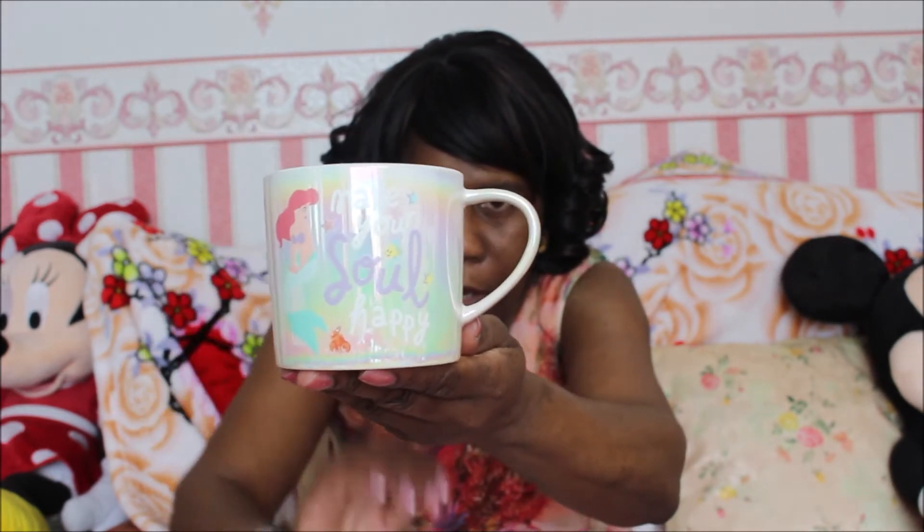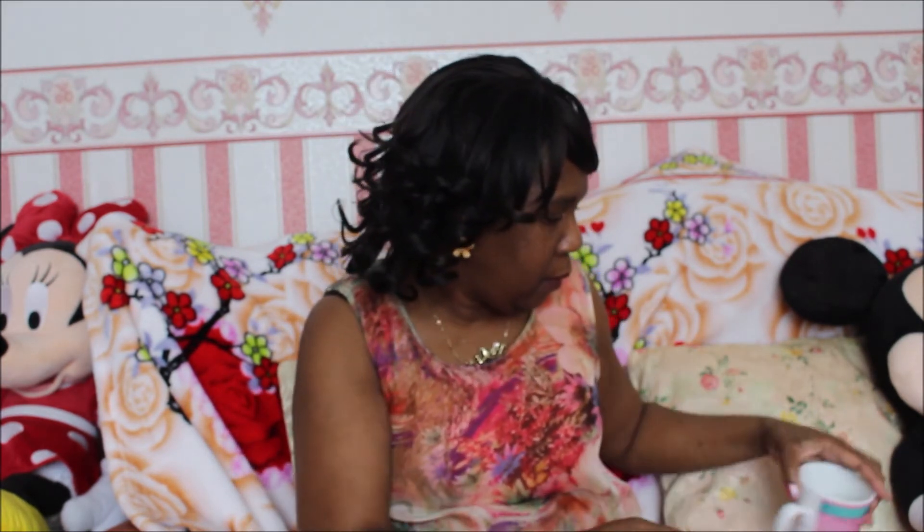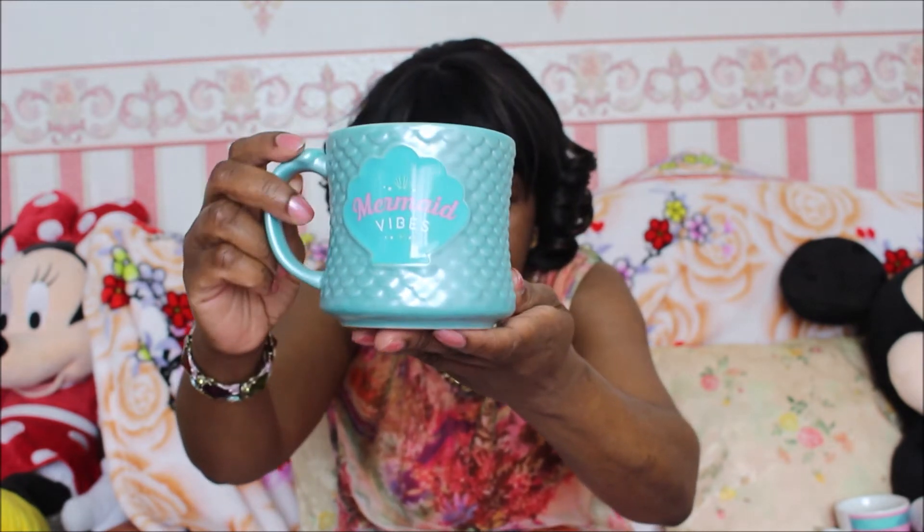This is a mug I purchased for myself recently, so this is now in my collection. This is a mug I bought for my youngest daughter many years ago — here is Ariel. And then recently she bought this one for herself in the Disney store.